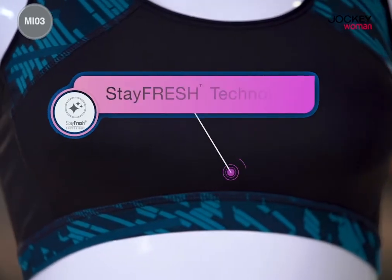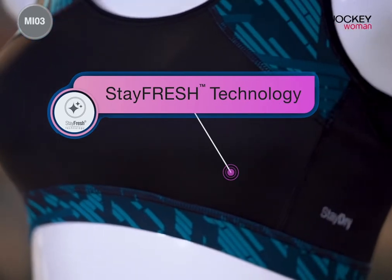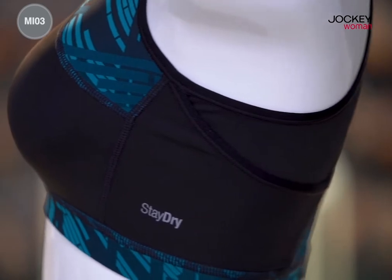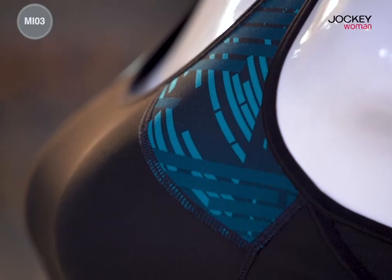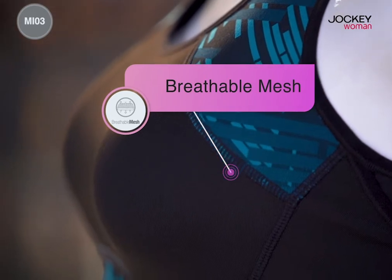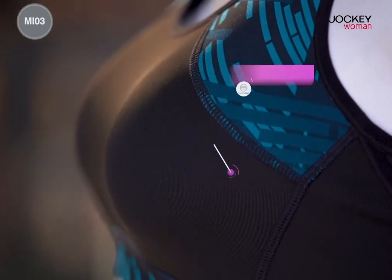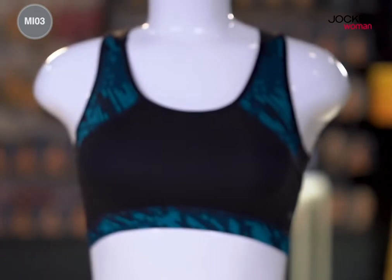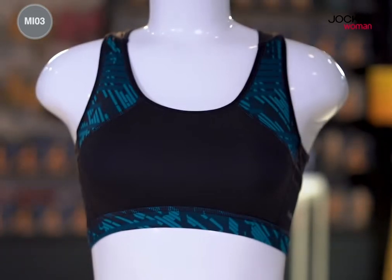Our trademark Stay Fresh treatment has antimicrobial properties which helps you stay fresh and hygienic all day long. This sports bra with its breathable mesh fabric ensures ventilation and enhances cooling during your intense workouts. The inner cotton stretch lining provides an additional layer of comfort.